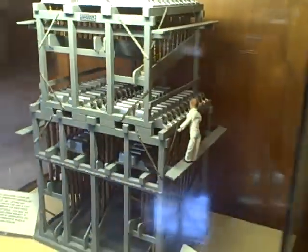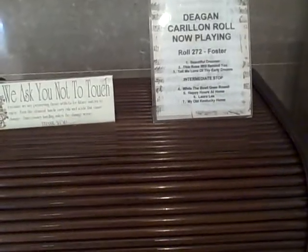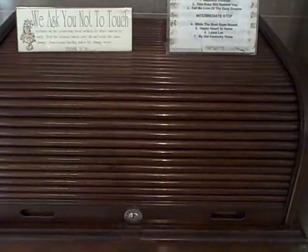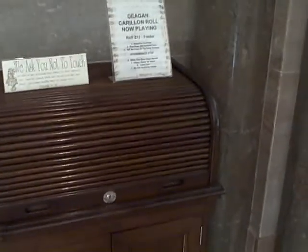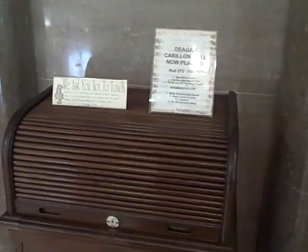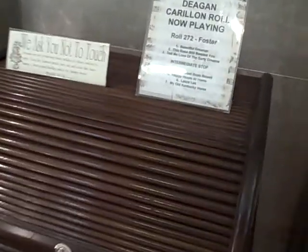That's kind of a mock-up of it. This is what controls the tower — so when you hear the tower play, this is what's doing it. That's a roll player right there, the Deegan Carolean roll. That is old and surely very expensive.